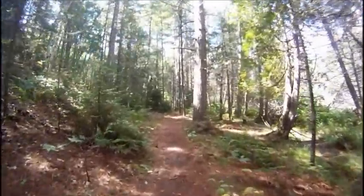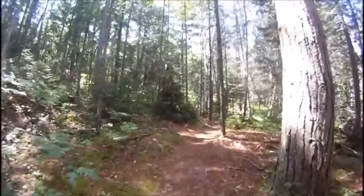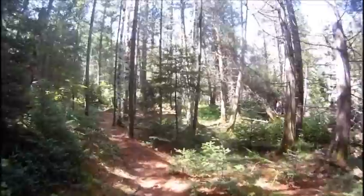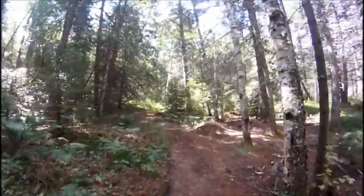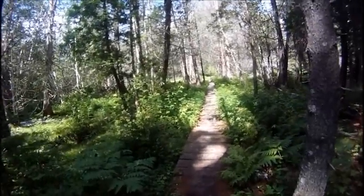I really love this trail. I highly suggest everybody come up and we all just take it. It's well worth the trip. Here we are at the bridge.